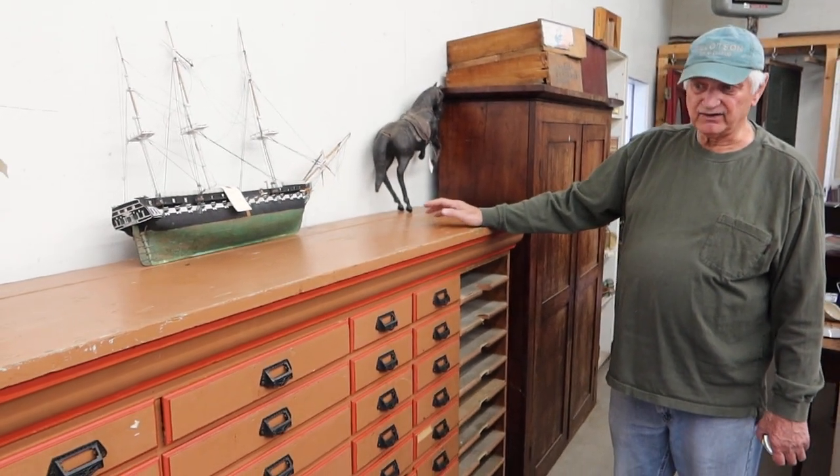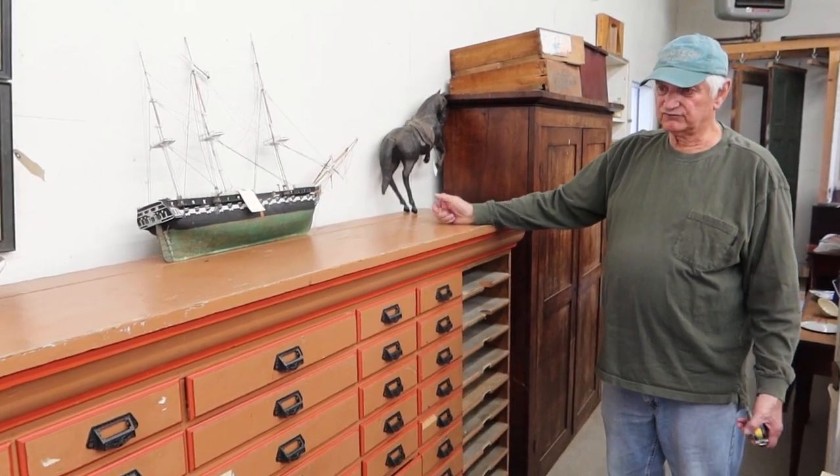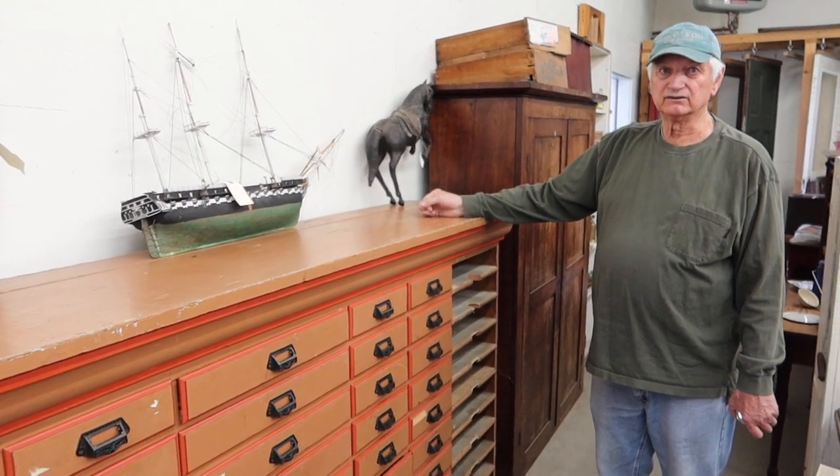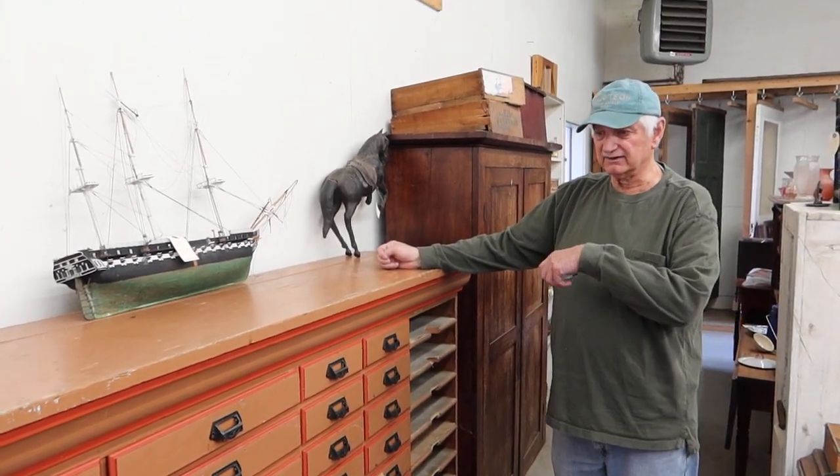It's heavy. We pulled all the drawers out, because just the drawers alone are over 100 pounds. So this thing was heavy with the drawers, but they're all marked, so they go right back in slicker now.